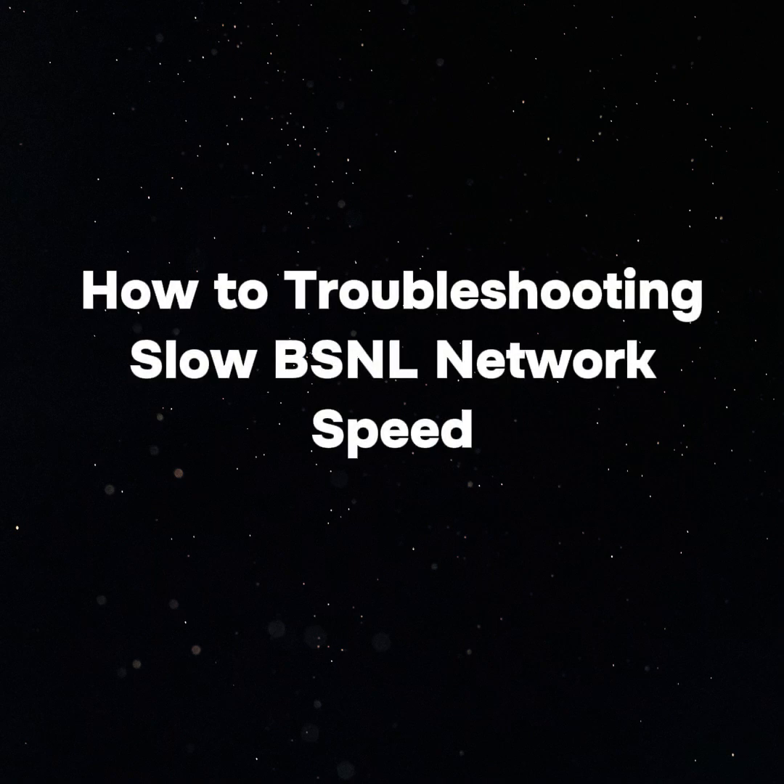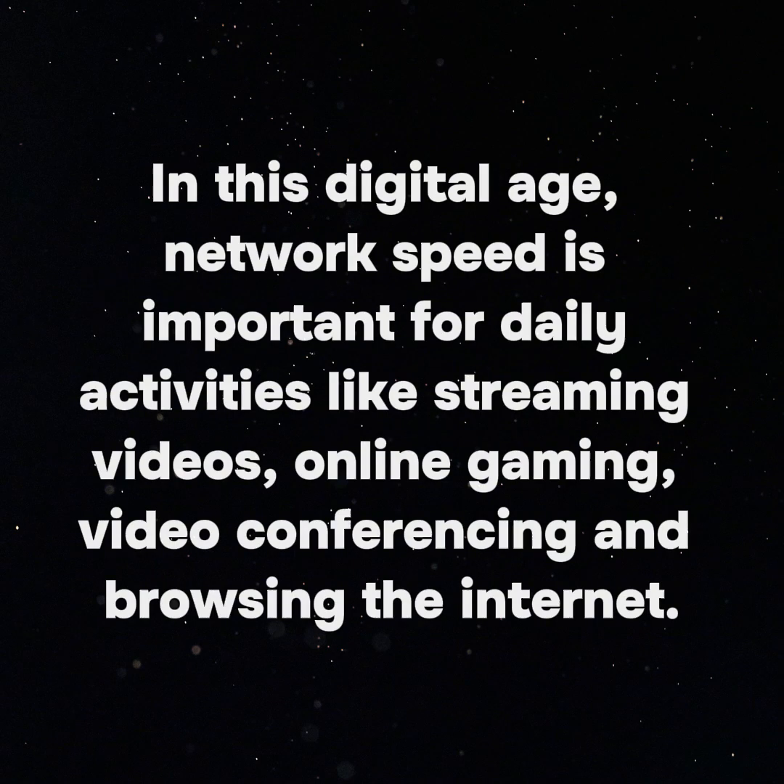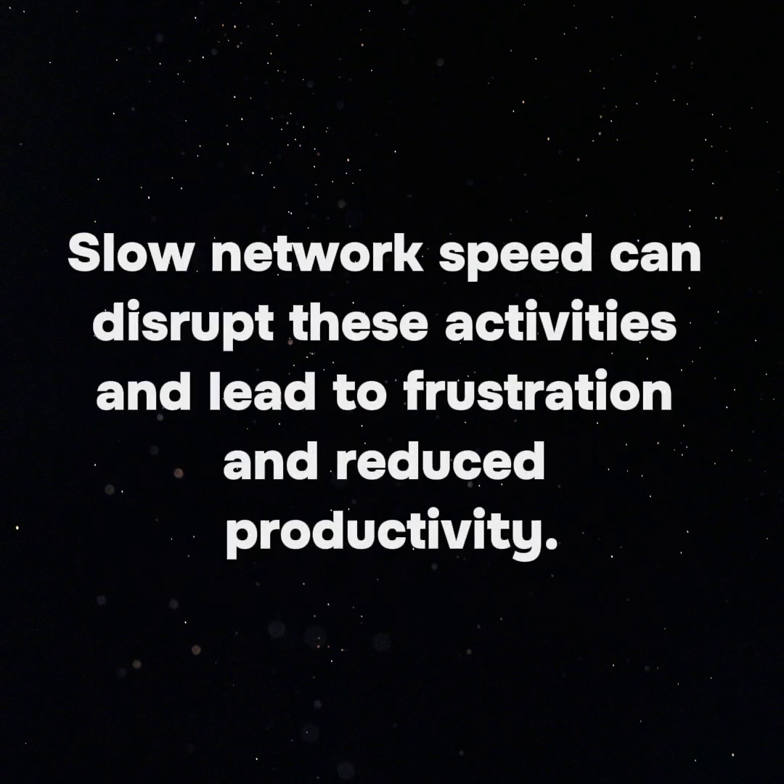How to troubleshoot slow BSNL network speed. In this digital age, network speed is important for daily activities like streaming videos, online gaming, video conferencing and browsing the internet. Slow network speed can disrupt these activities and lead to frustration and reduced productivity.